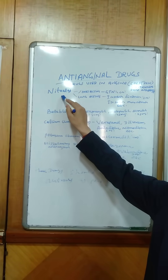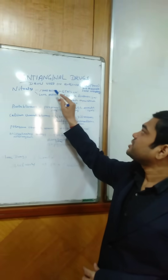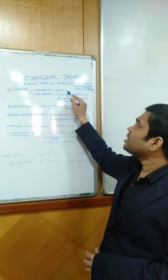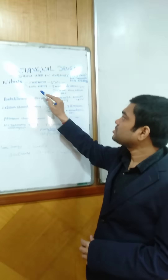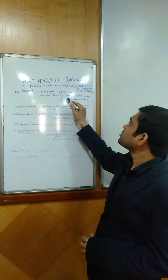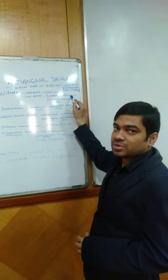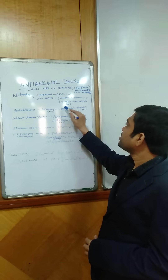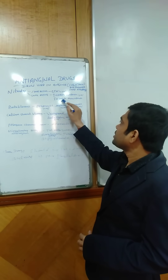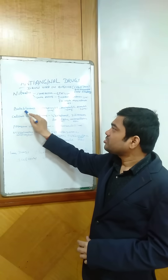In the nitrate group, there are two types: short-acting, that is glyceryl trinitrate, which is available as 2.6 mg tablet; and long-acting, that is isosorbide dinitrate, that is 5 mg, with brand name Sorbitrate, and other drugs like isosorbide mononitrate, etc.